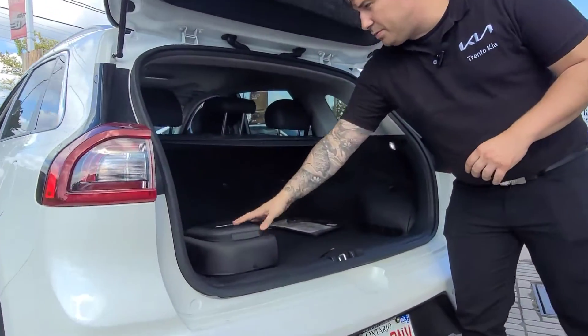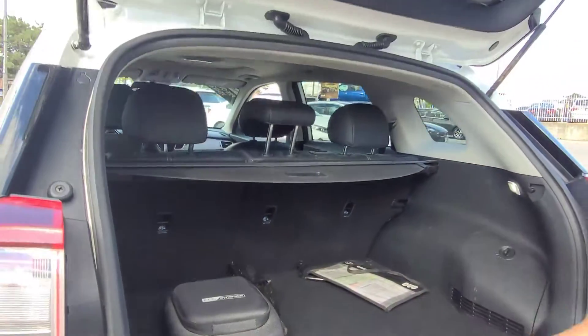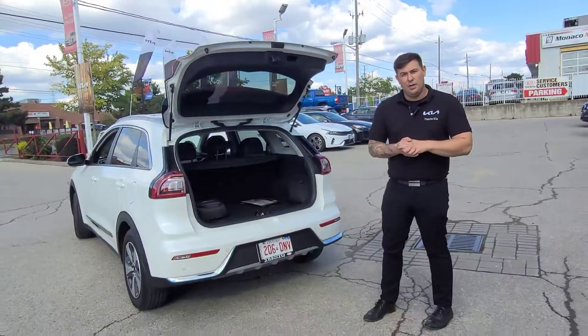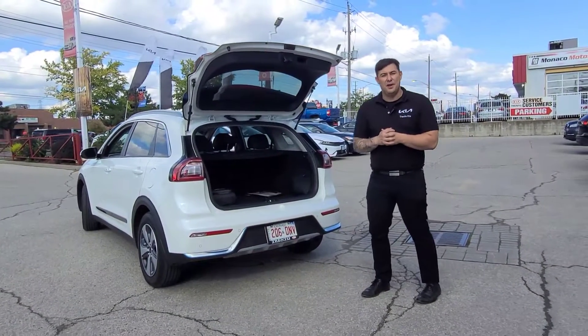This is your charging kit as well. If you have any questions or want to inquire about any type of vehicle that we have, message us today. Have yourselves a great one.